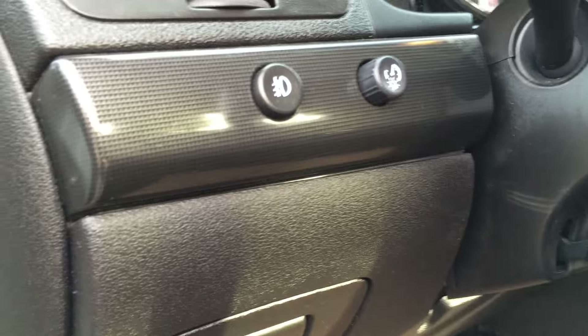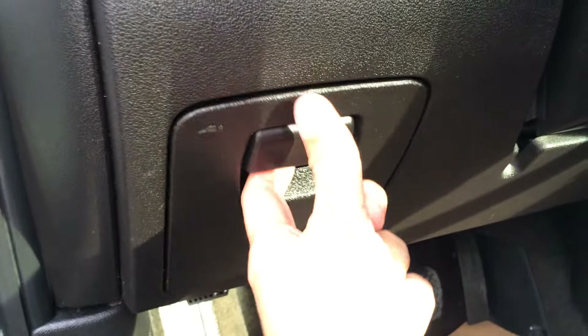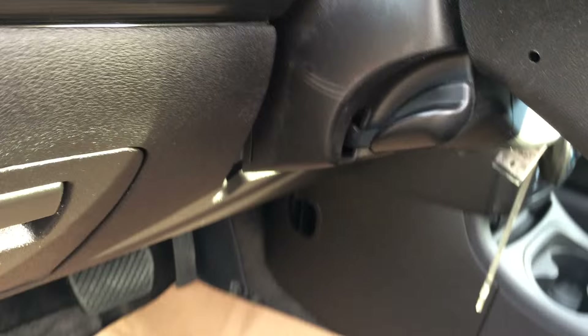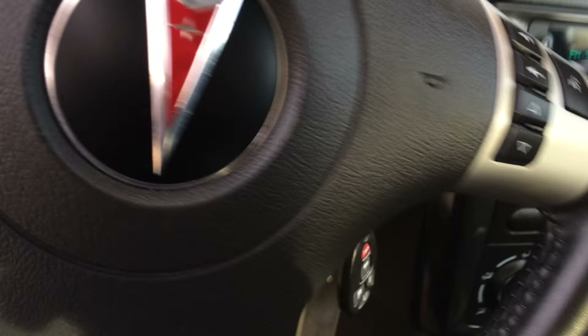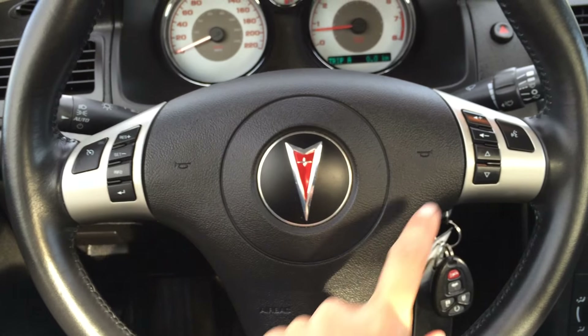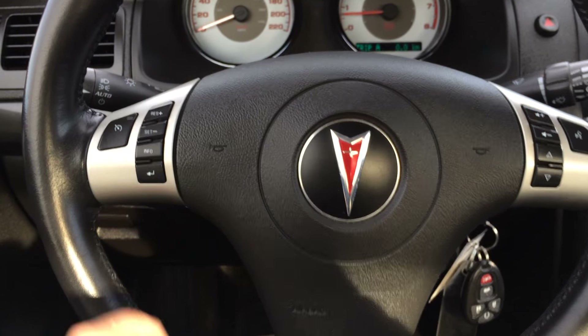Dashboard lighting controls and fog lights. Storage compartments and trunk release. Tilt steering, fully leather wrapped. You have cruise control as well as audio controls on the steering wheel — you can also mute the audio.